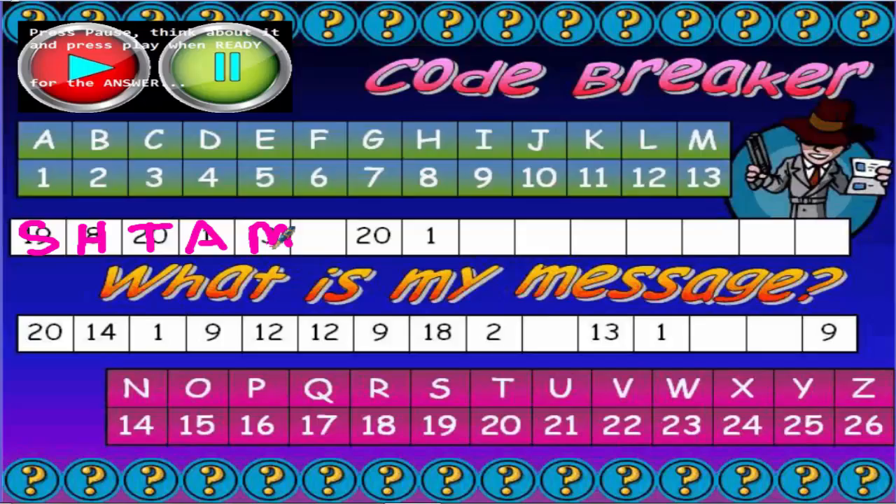At the moment that spells 'Shetam' — it doesn't really make any sense, but let's keep going. The 20 is a T, the 1 is an A, 20 is a T, 14 is an N, 1 is an A, 9 is an I, 18 is an R, the 2 up there is a B, 13 is an M, 1 is an A, and the 9 is an I.